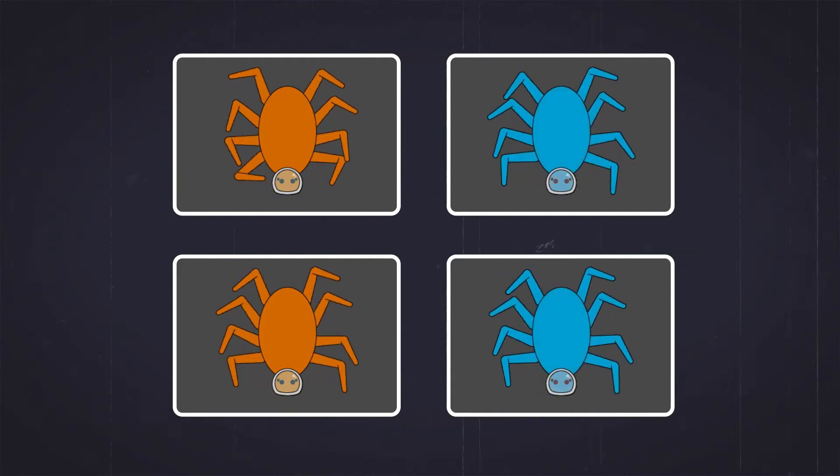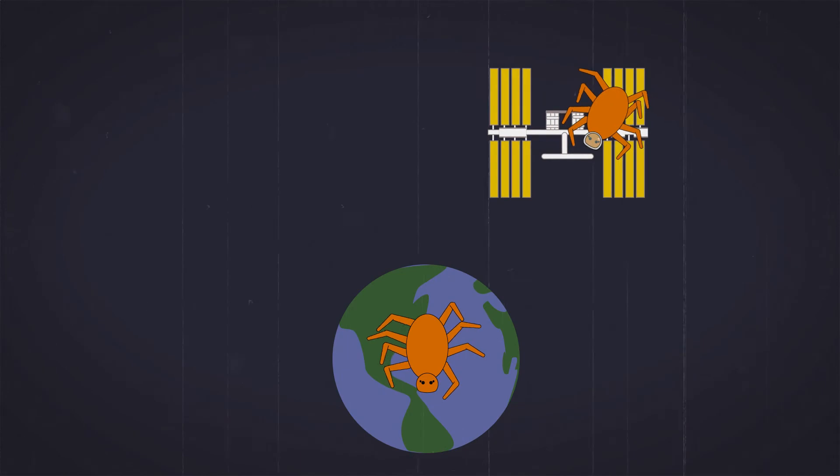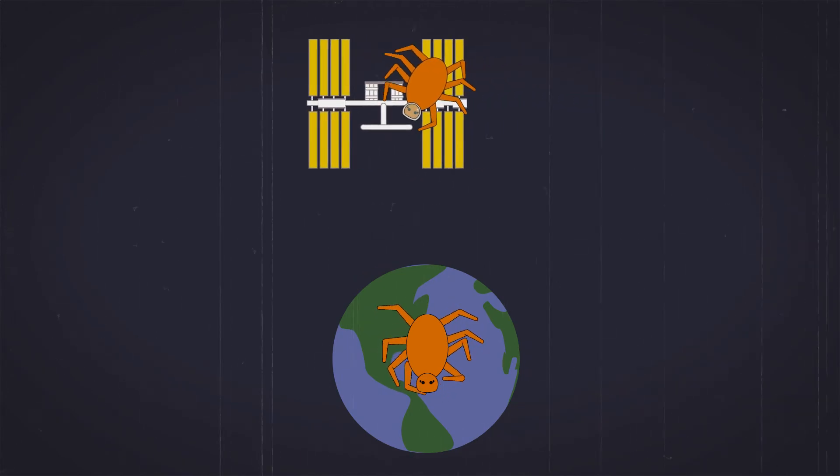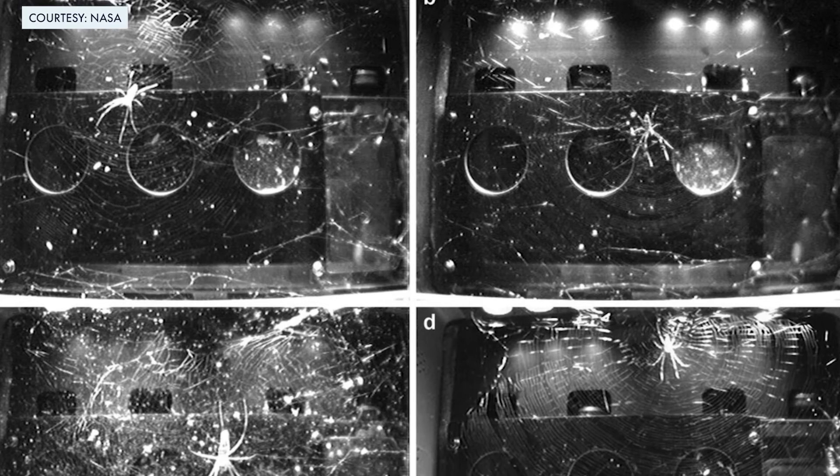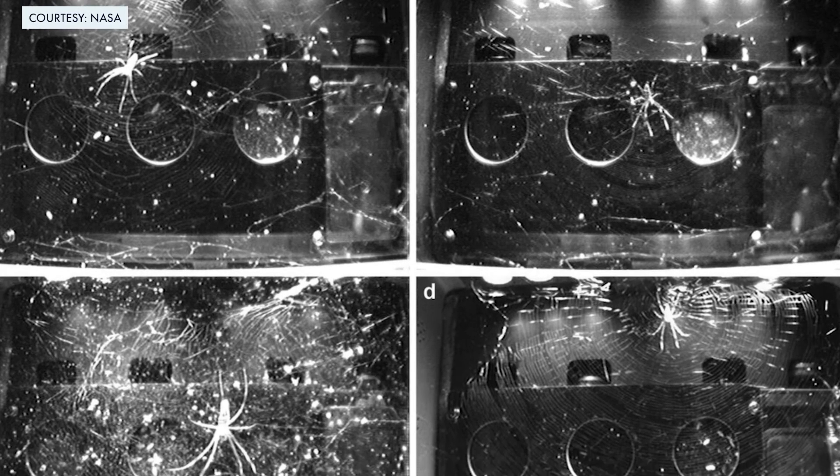The next attempt sent four female spiders to space, which ended in another mishap — two of the supposed females were actually males. But with one male on the space station and the other on Earth, scientists were finally able to perform the experiment.